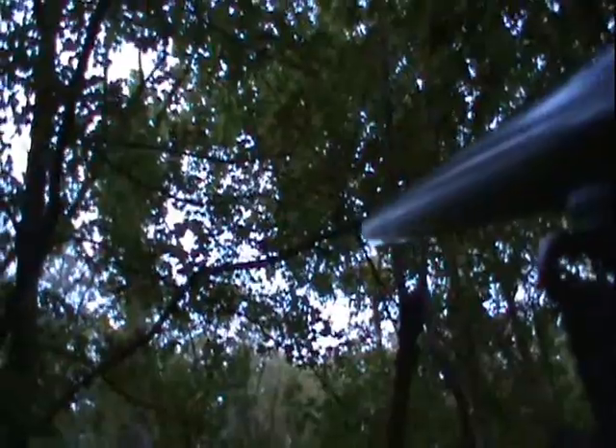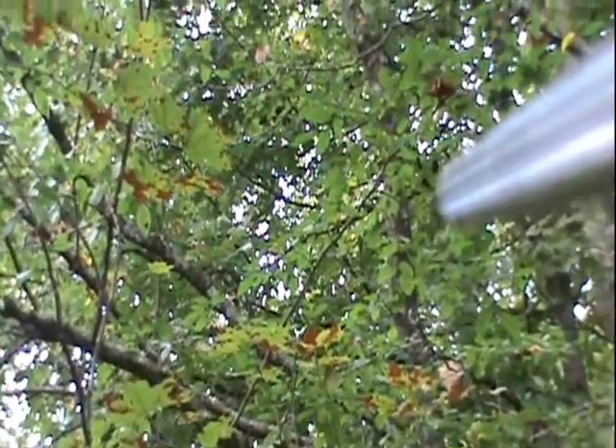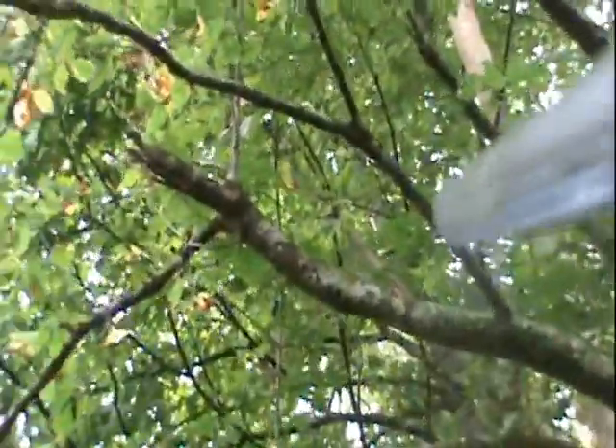Okay, there's one good nut. Let's see if we can make it — we might have us one. I got him! He's stuck up in that branch. Let's see if I can show him to you. There he is — I shot him right there and he never fell out of the tree.